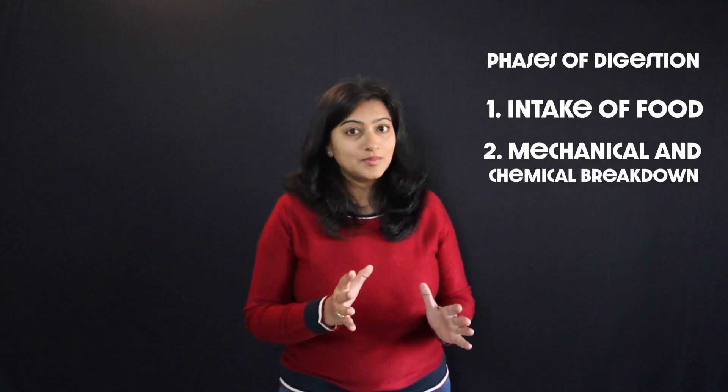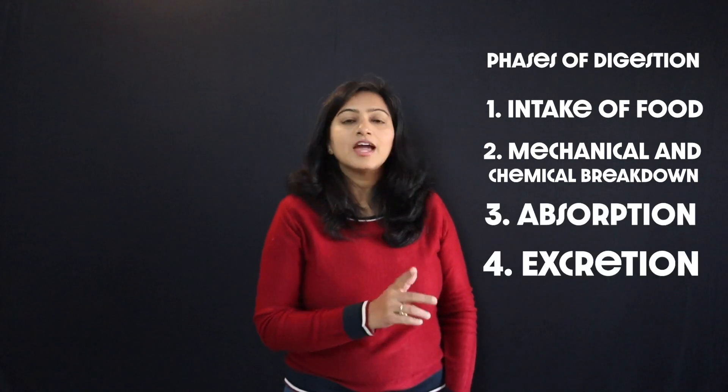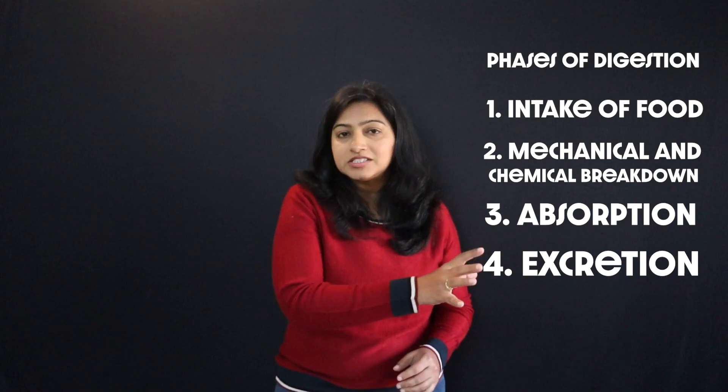There are four steps or phases to digestion. The first one is the intake of food. Then comes the mechanical and the chemical breakdown of the food. Then is absorption, and finally excretion. Now if there is a problem in even one of the phases, there's a roadblock that happens and your entire digestion gets affected. So let's tackle your digestion problems from the start.